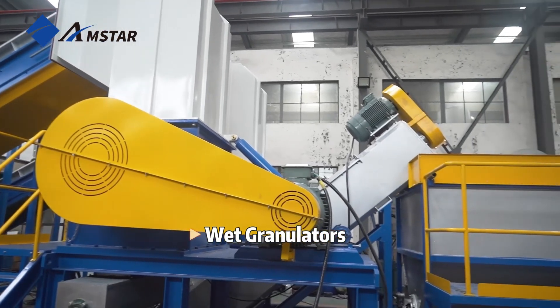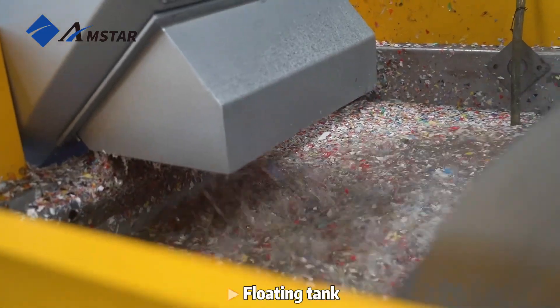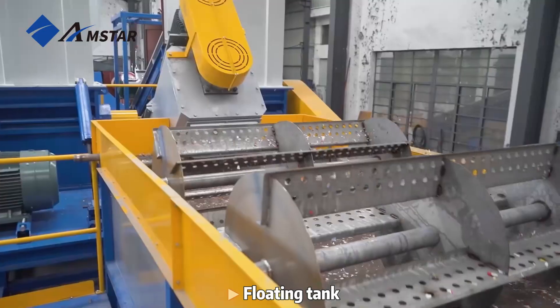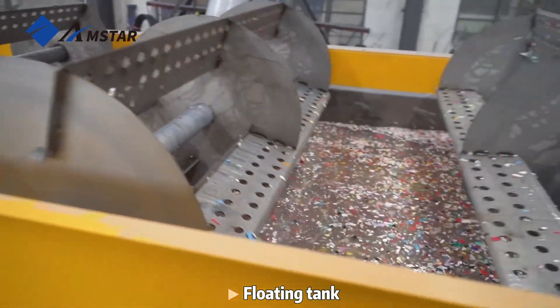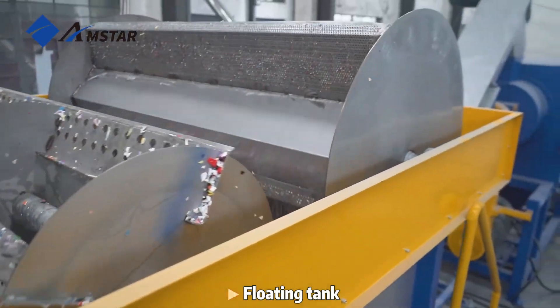These are the wet granulators. Why wet granulation? This method not only ensures a more efficient size reduction, but also significantly reduces dust and removes contaminants. The outcome is a cleaner, higher quality flake that sets the foundation for a superior recycled product.